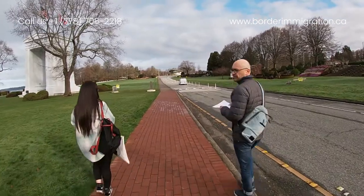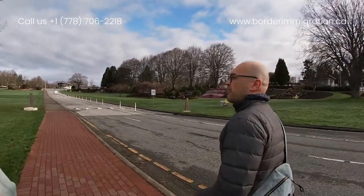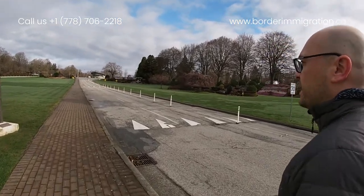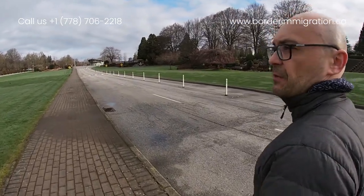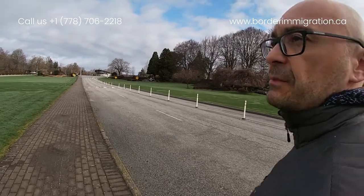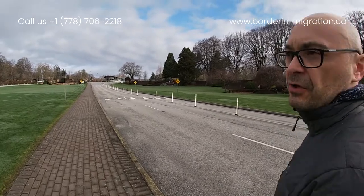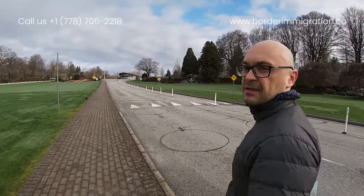We are done with the American side and received the paper for flagpoling. Now we're walking back 500 meters to the Canadian side — no traffic at all, as expected on a weekday morning. At the Canadian side, the first CBSA officer will check our passports and ask standard questions about cash, drugs, alcohol, and COVID symptoms. After that we go inside the CBSA office where an officer will make the decision. Unfortunately we cannot record video inside the CBSA office, so I'll follow up afterward.